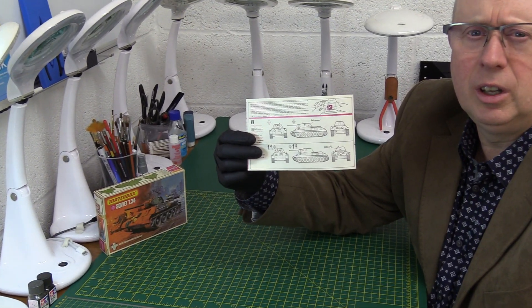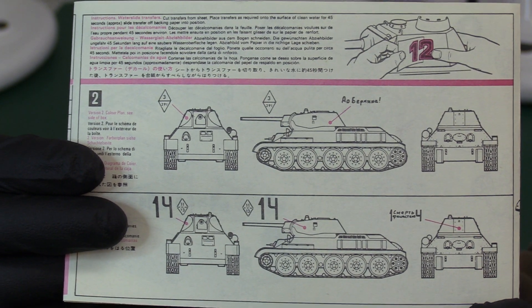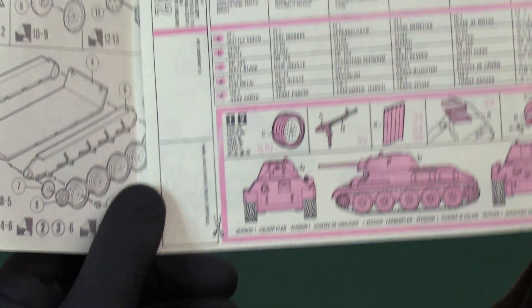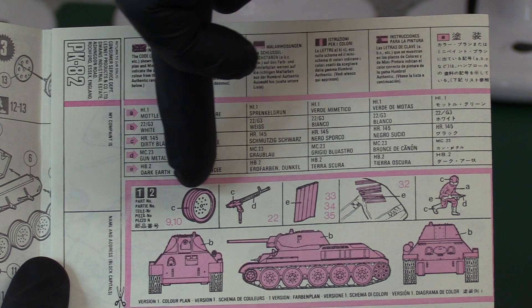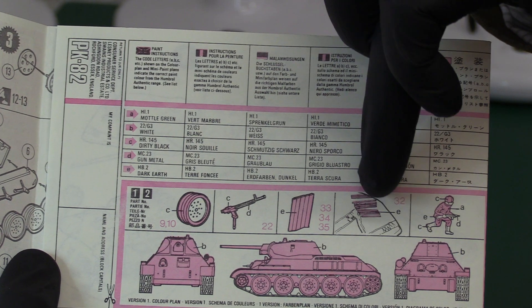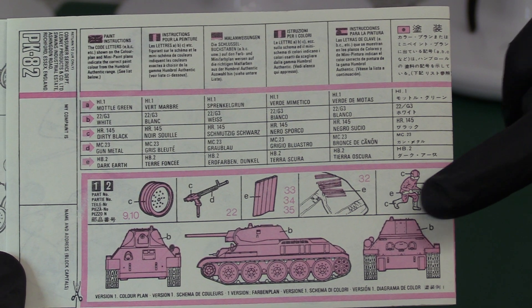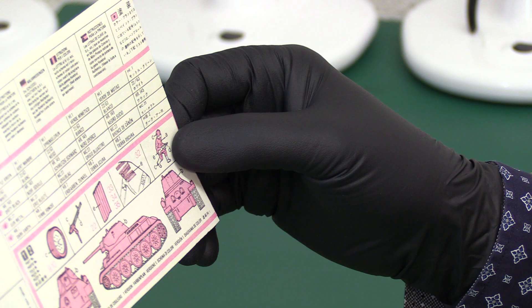On the rear of the instructions we have the call-outs for the decals — just about four positions, so that won't take you too long. On the inside we've got your colours being called out, plus a little colour guide for painting: paint the tyres rubber black, and the machine gun, and the fence which it crashes through in the diorama — that wooden fence is brown, and the fence stake posts on the floor are also brown. And don't forget to paint your Soviet soldier with his machine gun. The tank itself is either white or mottled green.